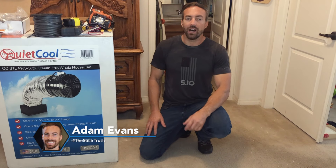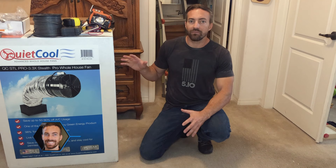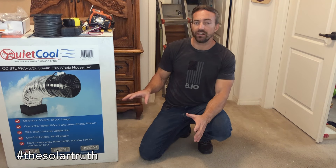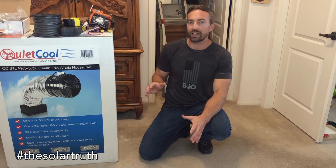Hey, this is Adam here with the Solar Truth. I've always been a big advocate of QuietCool fans. They save a lot of money because you don't have to use your air conditioner as much. It says on the box here: save up to 50 to 90% of AC usage. And that could be true, but it's very optimistic.